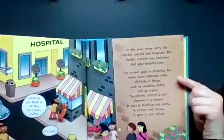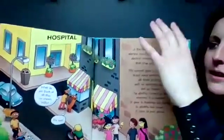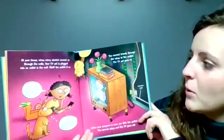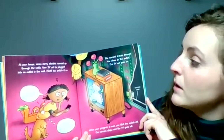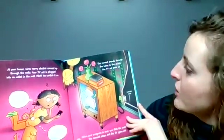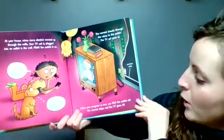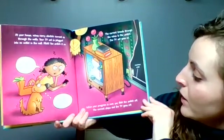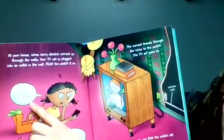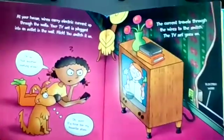What do you think of all this ice cream, Willie? It's cool! At your house, wires carry electric current up through the walls. Your TV set is plugged into an outlet in the wall. Flick — you switch it on. The current travels through the wires to the switch. The TV set goes on. When your program is over, you flick the switch off. The current stops, and the TV goes off. Not another cooking show, said JoJo. It's time for my favorite show, said Willie.